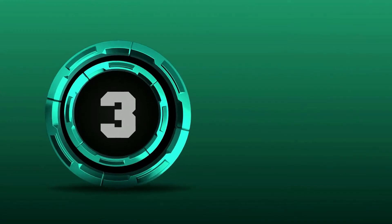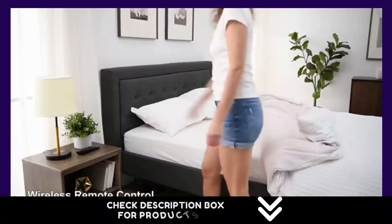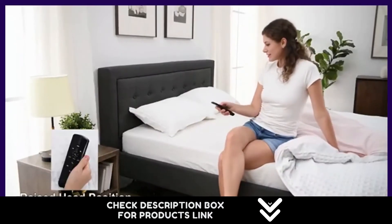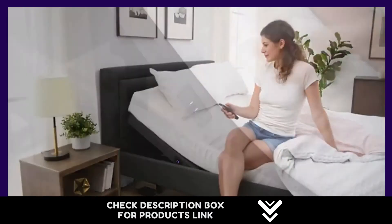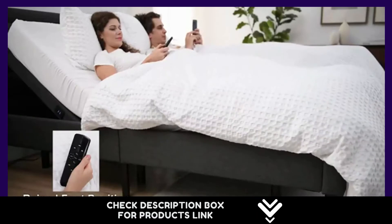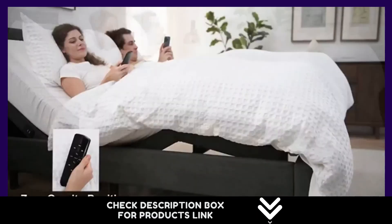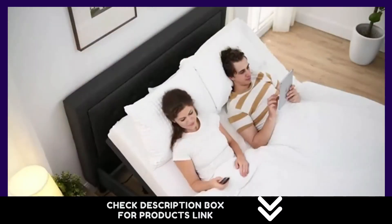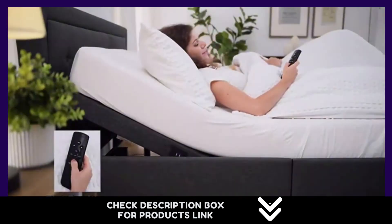Number 3. Transform your bedroom into the most used room in the house by adding the adjustable comfort adjustable bed base with multiple programmable ergonomic positions, wireless remote, massage, and side USB ports. All these features can also be controlled by downloading an app on your phone using Bluetooth capability. Enjoy lifestyle benefits including watching TV, reading, working on a laptop, and more. This adjustable bed base is a step up from a standard bed frame.